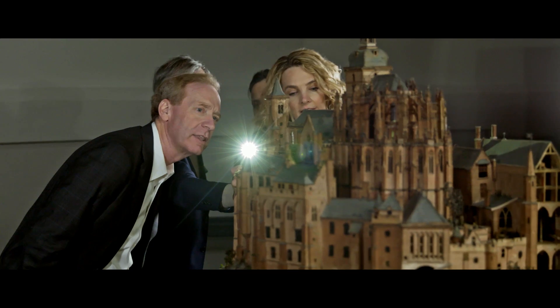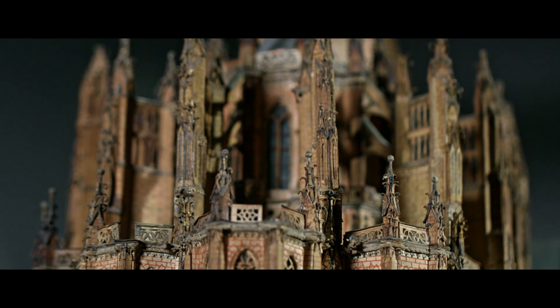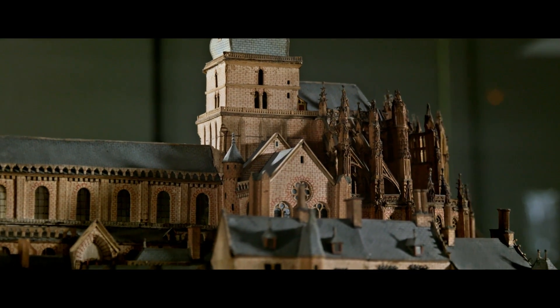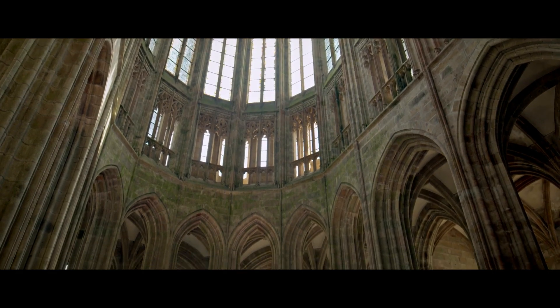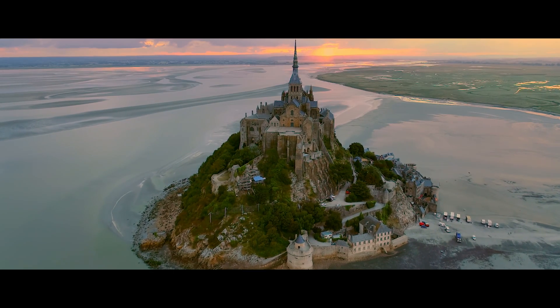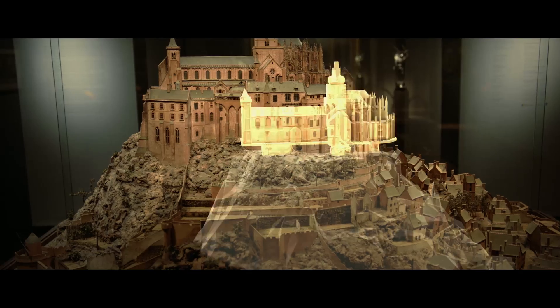In part one of this Today in Technology series, we introduced you to the island in the form of a 3D relief map, a technological marvel of its time. Part two brought you to the UNESCO Heritage Site as we worked to help revolutionize the museum experience and bring this cultural jewel to people around the world. And now, we see Mont-Saint-Michel as never before.